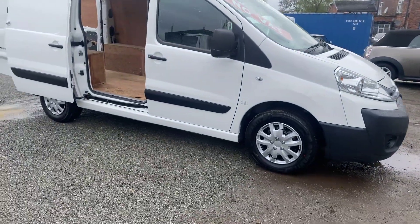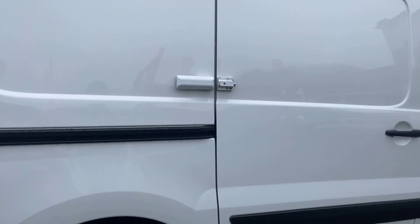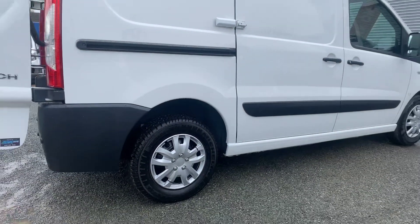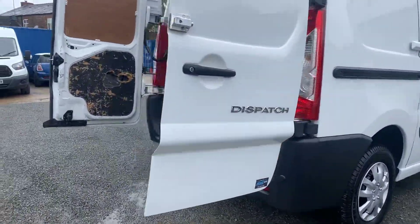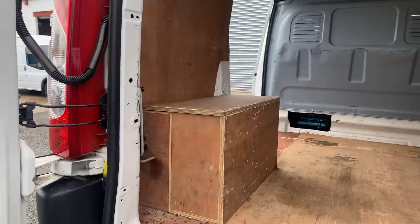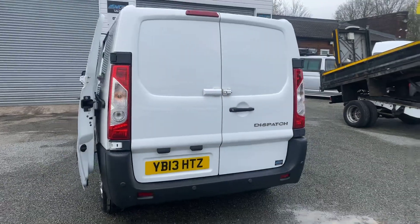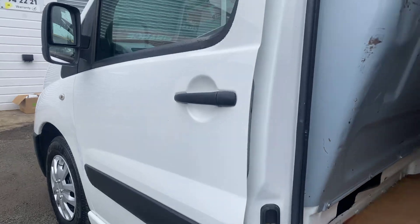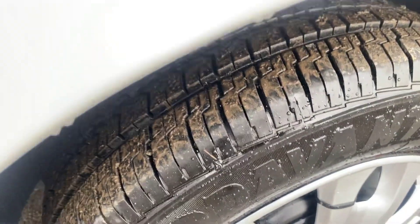Just closing all the doors now so you can see them shut. There are your security locks as mentioned. Also, new tyres fitted.